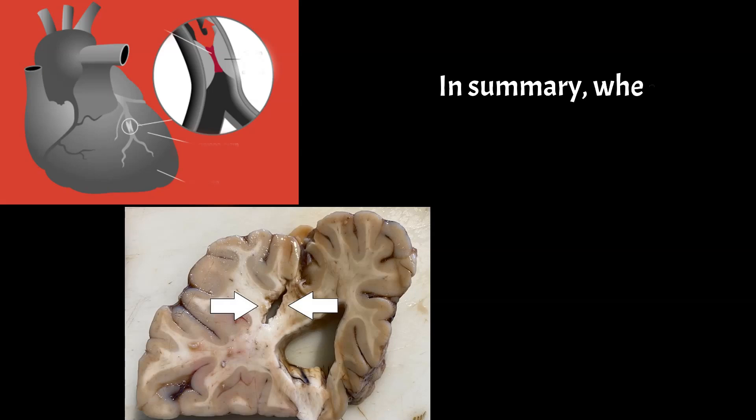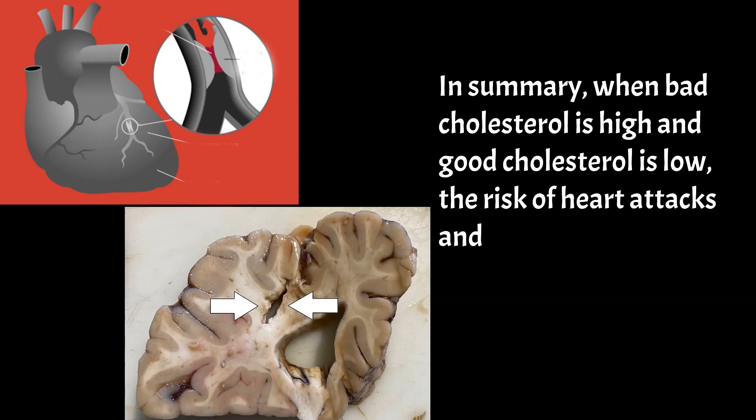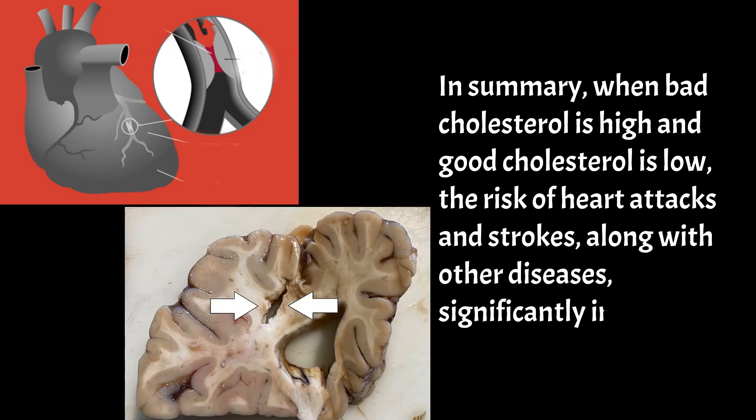In summary, when bad cholesterol is high and good cholesterol is low, the risk of heart attacks and strokes, along with other diseases, significantly increases.